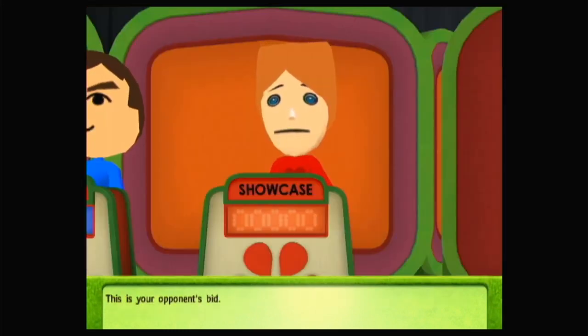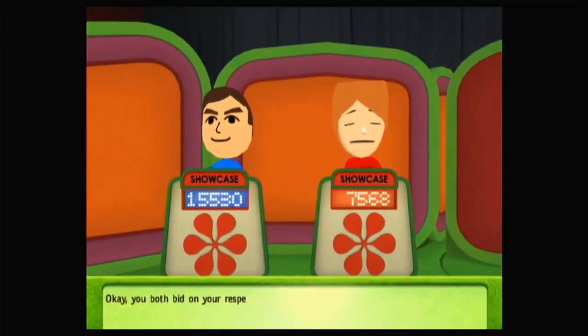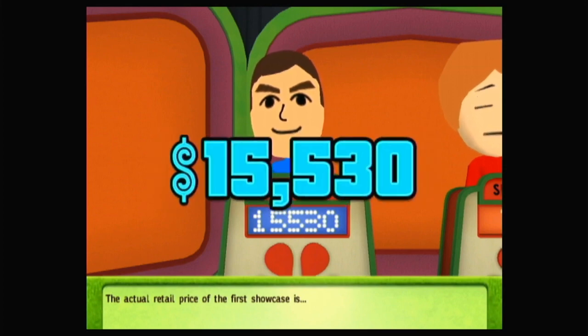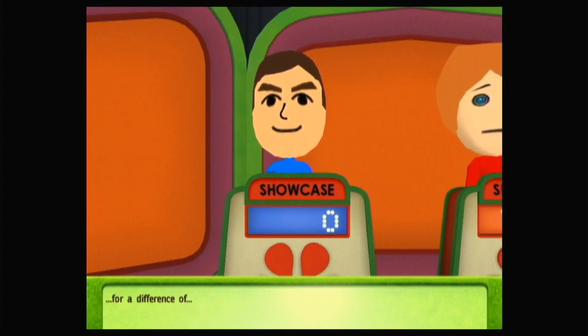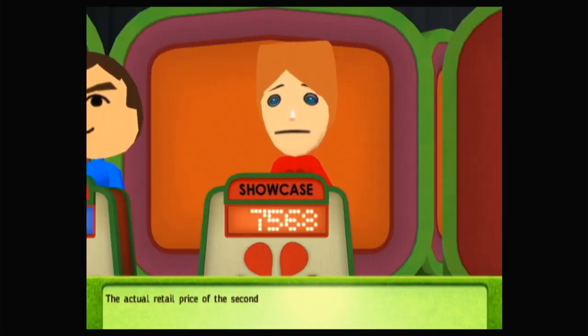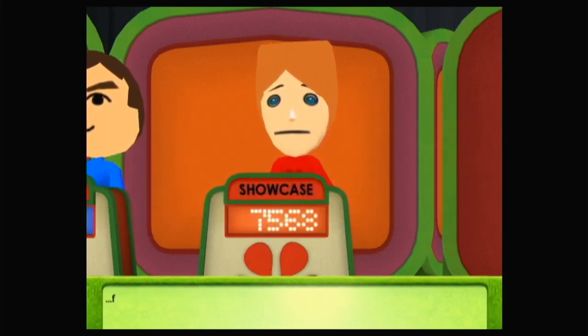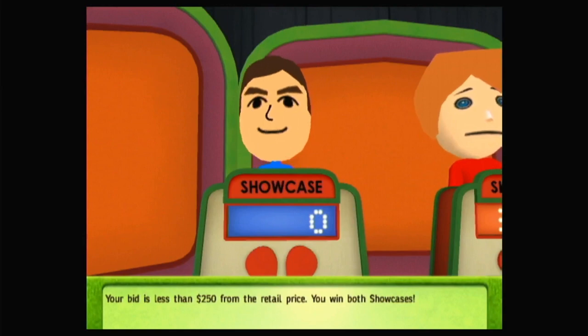This is your opponent's bid. You've both bid on your Showcases — let's see what they're worth. The actual retail price of the first Showcase is... For a difference of... The actual retail price of the second Showcase is... For a difference of... Your bid is less than $250 from the retail price. You win both Showcases!